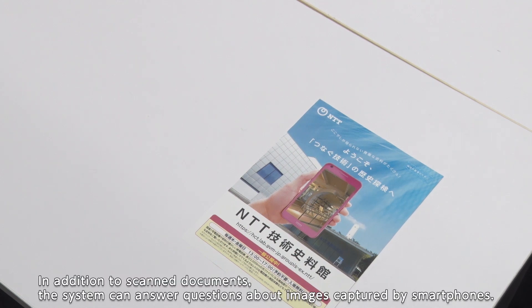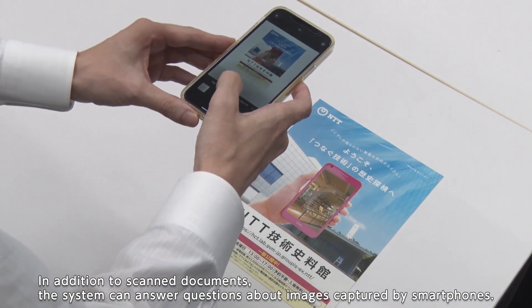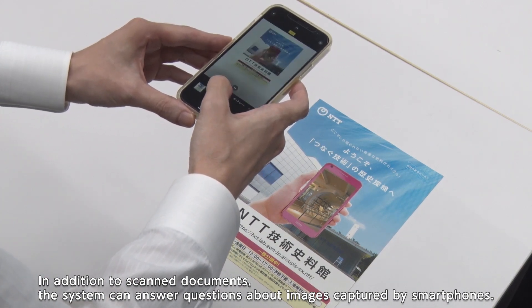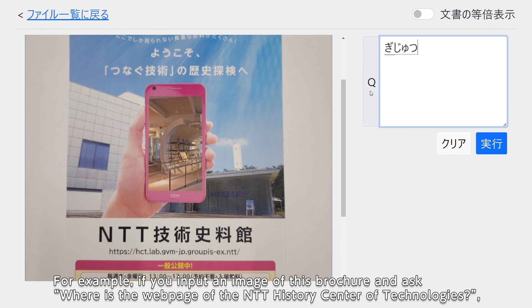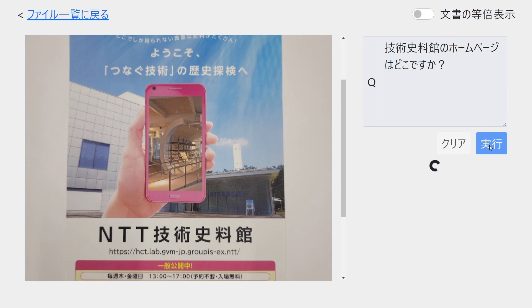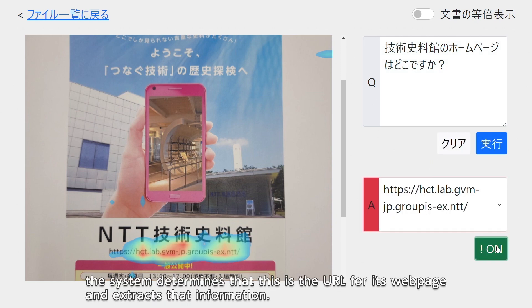In addition to scanned documents, the system can answer questions about images captured by smartphones. For example, if you input an image of this brochure and ask 'Where is the webpage of the NTT History Center of Technologies?', the system determines that this is the URL for its webpage and extracts that information.